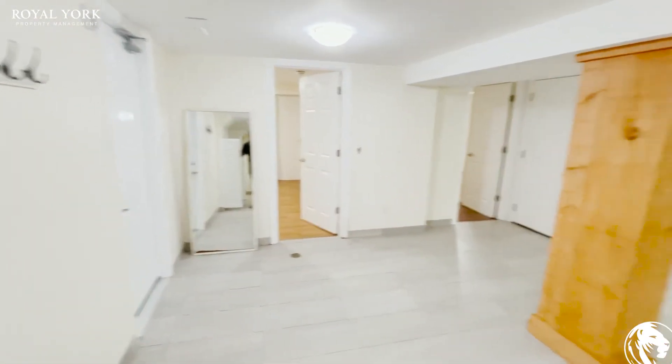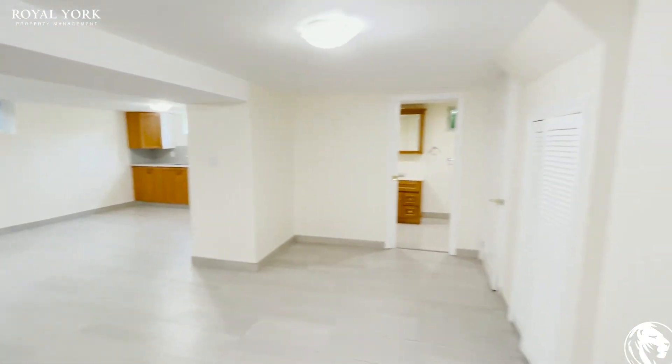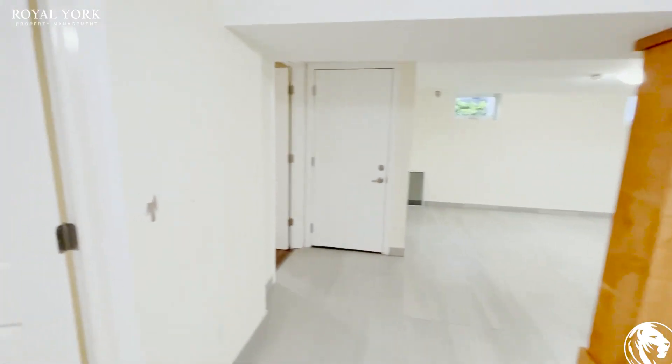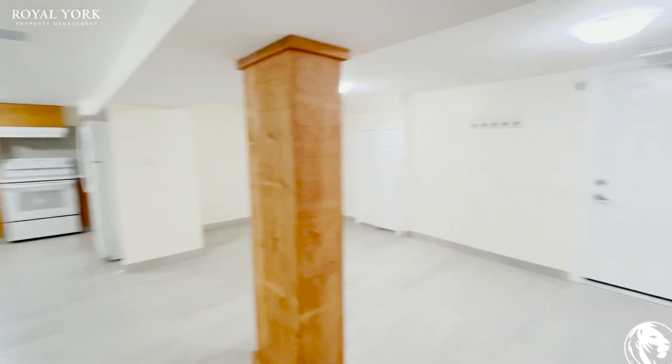If you are interested in this two-bedroom, one-bathroom basement apartment located in Burlington, Ontario, please feel free to reach out to Royal York Property Management 24 hours a day, seven days a week to schedule your showing. Thank you.